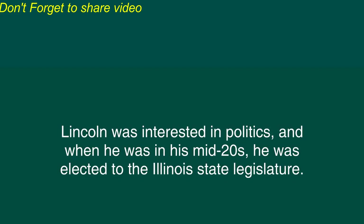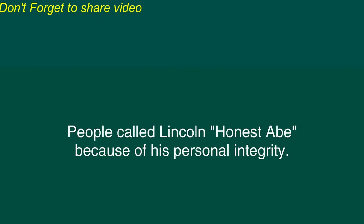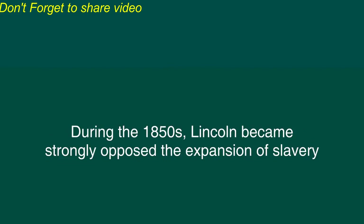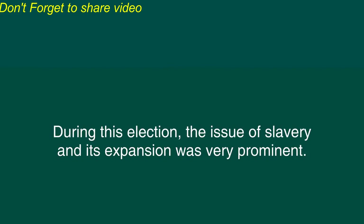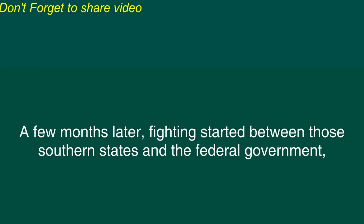Lincoln was interested in politics and when he was in his mid-twenties he was elected to the Illinois state legislature. During that time Lincoln also studied law and soon became known as an excellent lawyer. People called Lincoln Honest Abe because of his personal integrity. In 1842 Lincoln married a woman named Mary Todd. During the 1850s Lincoln became strongly opposed to the expansion of slavery into the western parts of the United States. Lincoln held several famous debates against a supporter of slavery named Stephen Douglas. In 1860 Lincoln was a candidate in the election for President of the United States. During this election the issue of slavery and its expansion was very prominent.